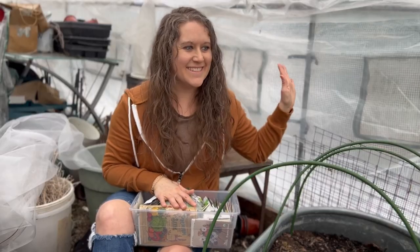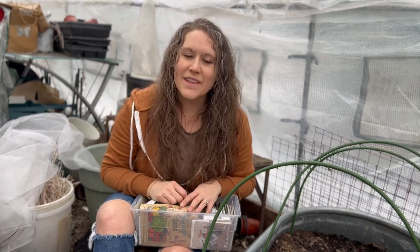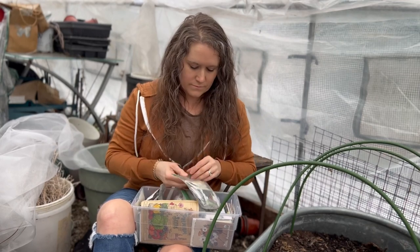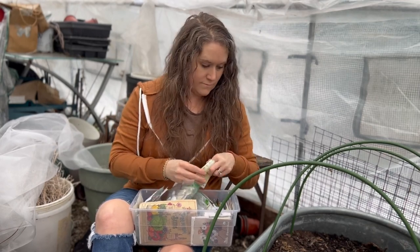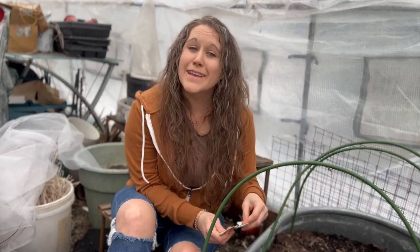There's some kind of chicken drama outside — the chickens just flew right past here. I think they're fine. So while I plant, I'm going to talk to you about seven homemaking skills that you should learn.